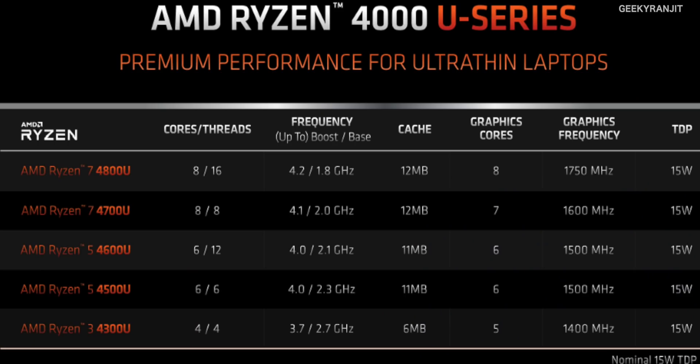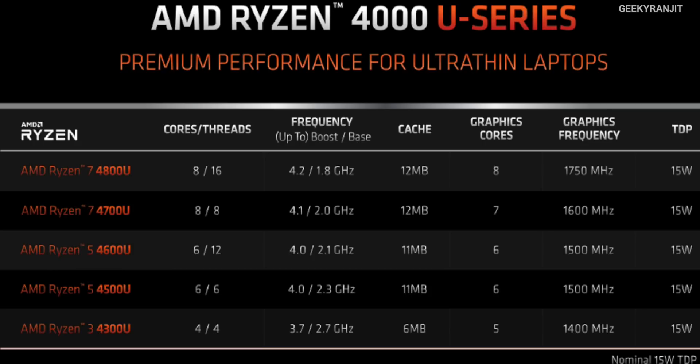Looking at the 4000 U-series processors: even at the base, the Ryzen 3 4300U is a proper quad-core processor with four cores, and the cache has been increased to 6MB. The graphics cores have been slightly reduced to five, but they are more efficient. Still running at 15 watts TDP.